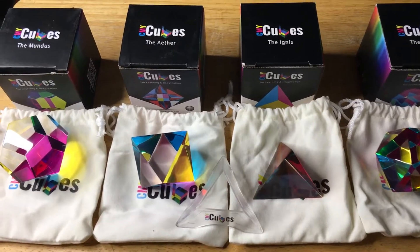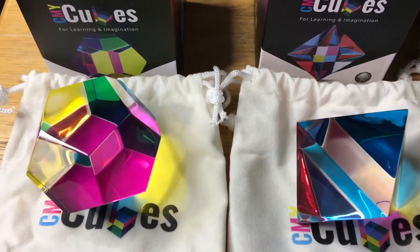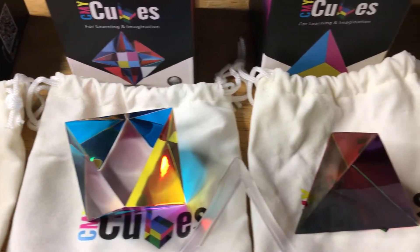Hi, this is Chris, 24k on Instagram, 24k on Twitter, and 24k underscore lifestyle on TikTok. Today I'm showing off the CMY cubes.